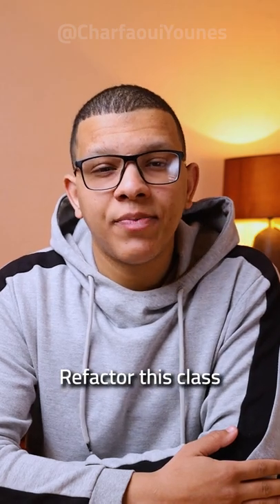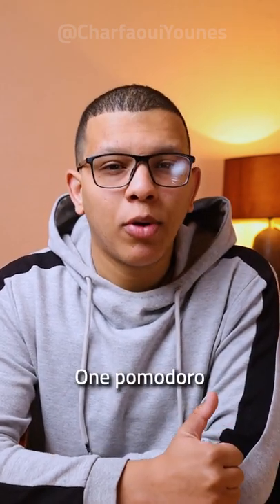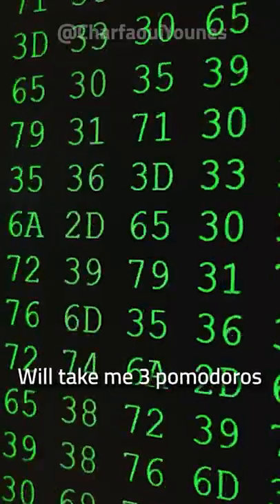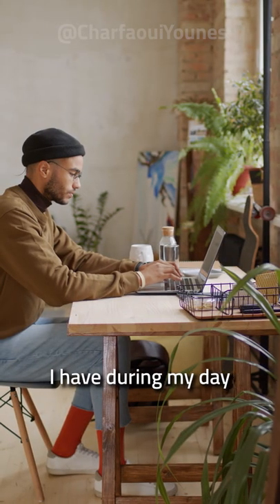Let's say I want to refactor this class. I know this class won't take me much time, so I will say it will take me 1 Pomodoro. Another important feature will take me 3 Pomodoros, so I can stack my to-do list according to the Pomodoros I have during my day.